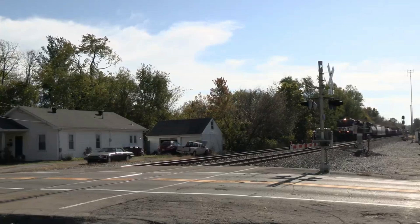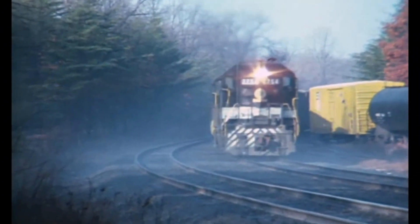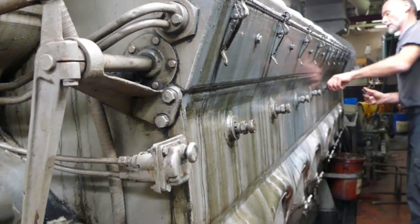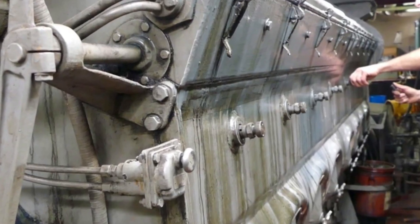They may look like rolling steel giants, but beneath the surface, North America's mighty diesel-electric locomotives hide a world of fiercely competing designs — a silent battle between two-stroke and four-stroke power that shapes every mile they haul.